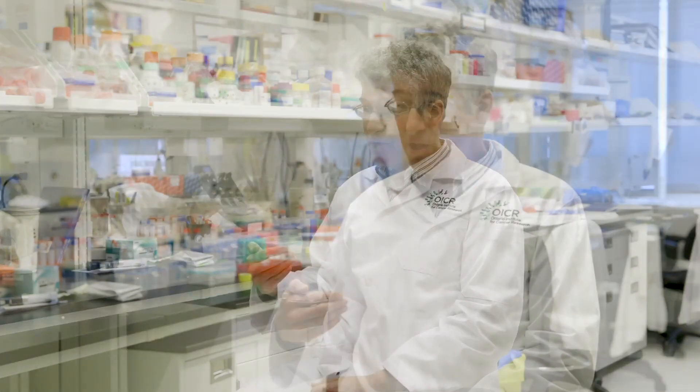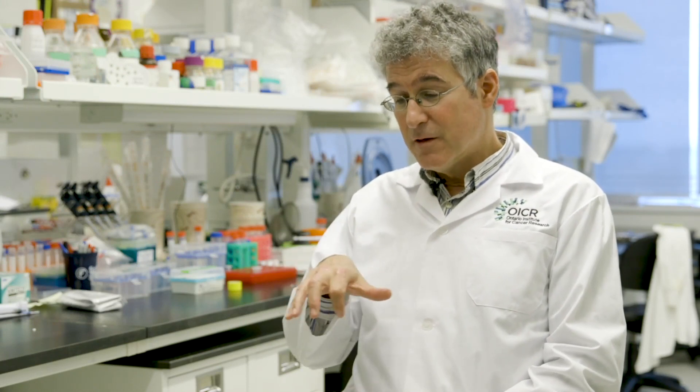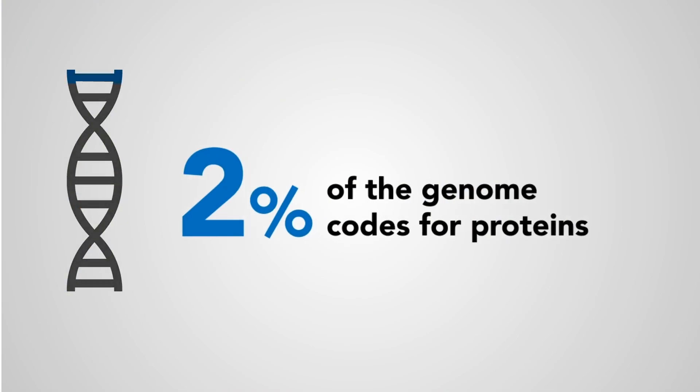We've all heard of genes, and most genes encode proteins. There are proteins which give the cell its integrity and hold the cell together. There are proteins that make enzymes that help you digest food and metabolize food — they're the workhorses of the cell. But surprisingly, only two percent of the genome codes for protein-coding genes. The rest is non-coding genome.